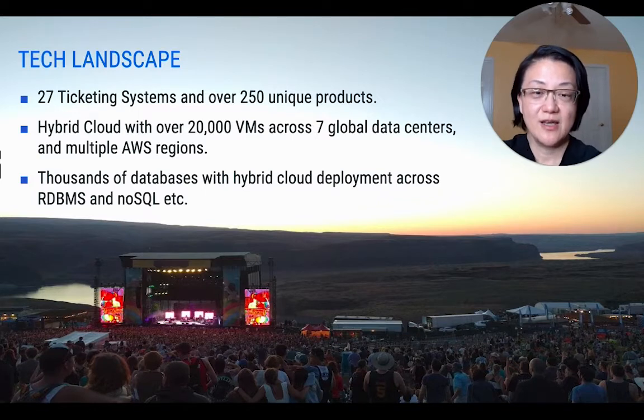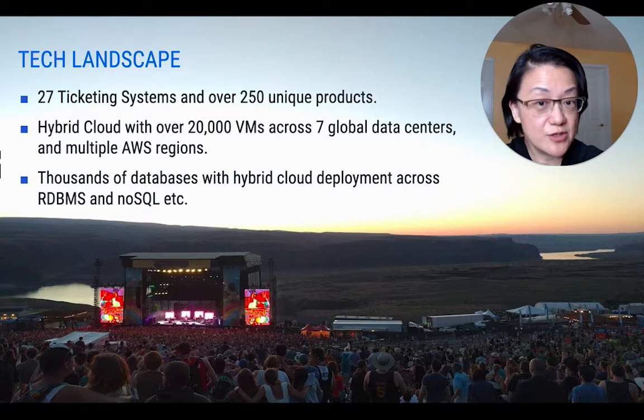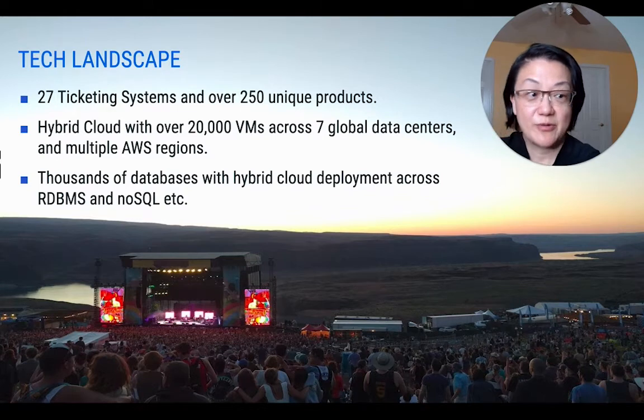Talking about databases, we have thousands of databases with hybrid deployment across RDBMS and NoSQL. Here are a couple of examples: we're using Oracle, MySQL, AWS Aurora, DynamoDB, Elasticsearch, Cassandra, Microsoft SQL Server, Postgres, and Teradata.